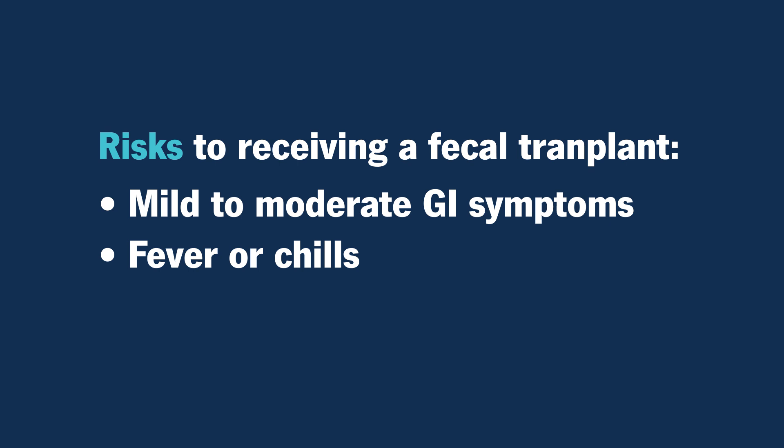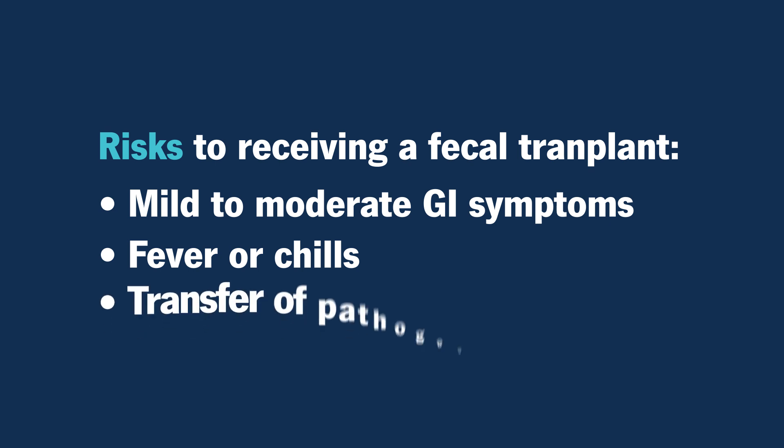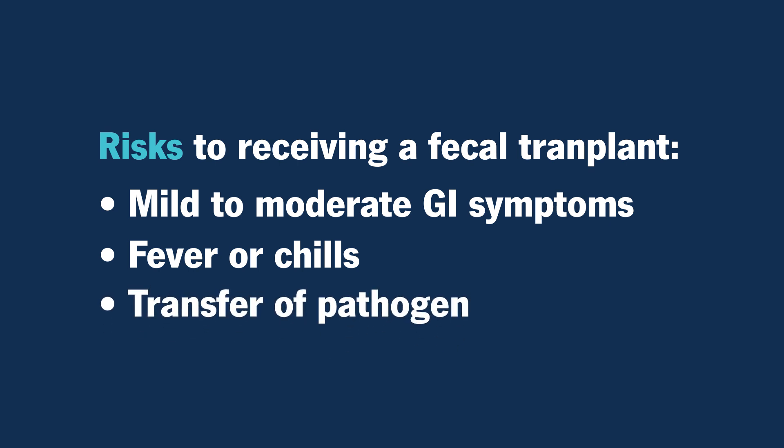Others are possible fever or chills that may occur a couple of days after the procedure. There is still a remote risk of transferring a harmful pathogen to the recipient, and because there are not standardized protocols for screening, processing, and delivery of the sample, it is impossible to guarantee the safety of all fecal transplant procedures.